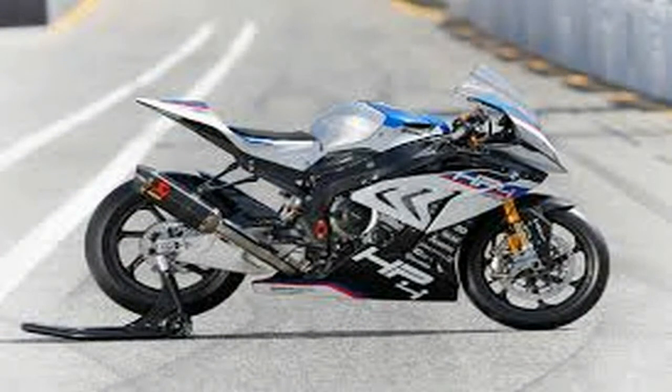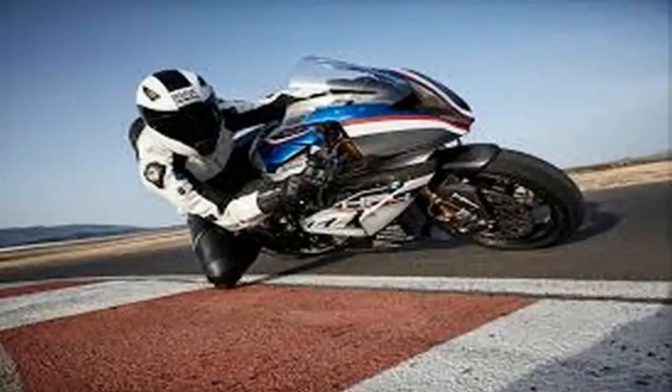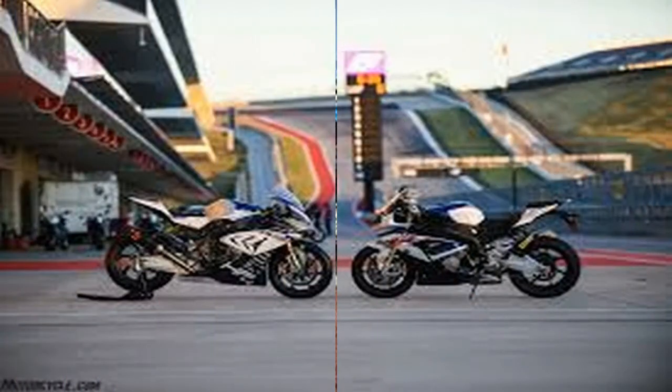Lighter, more powerful, more exotic, and more awesome. These technical marvels are as much about showcasing engineering knowledge as they are for developing ideas for future models. Ducati's Superleggera and the MV Agusta as well as Honda's RC213VS are prime examples of super-specials that for one reason or another are too radical to compete in most racing series.